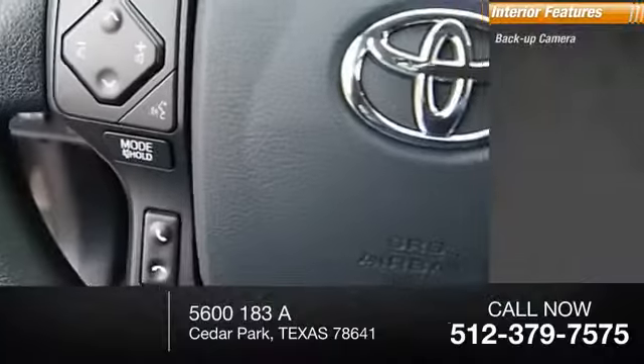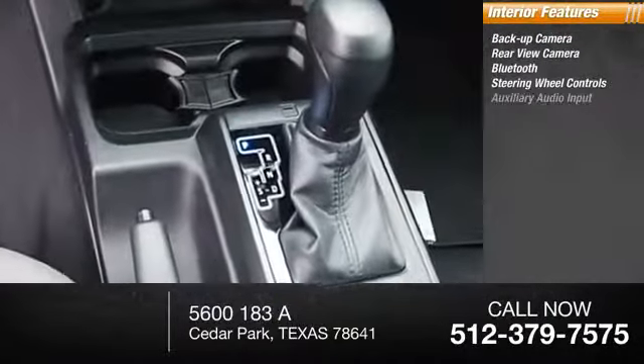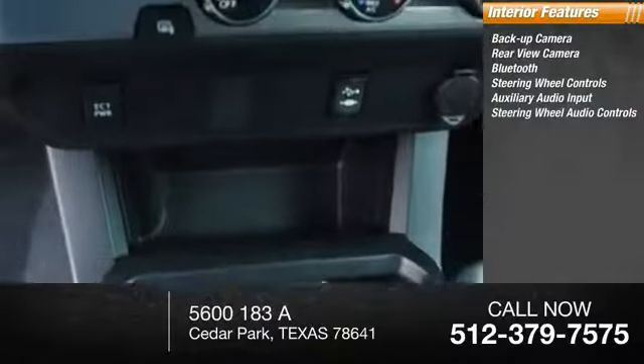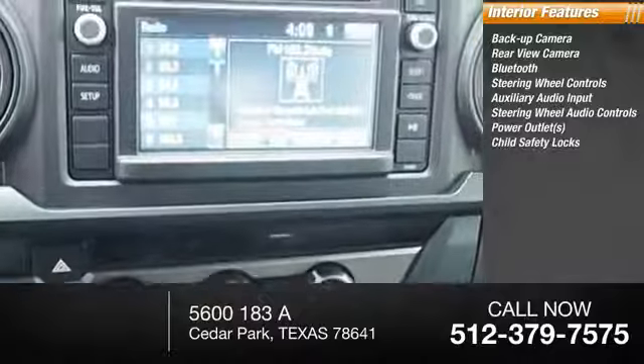Inside you'll find a backup camera, Bluetooth, steering wheel controls, auxiliary audio input, steering wheel audio controls, power outlets, and child safety locks.